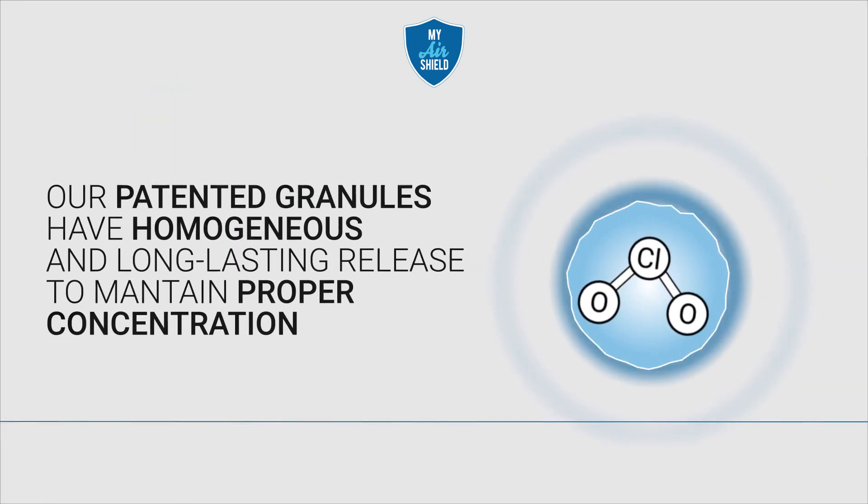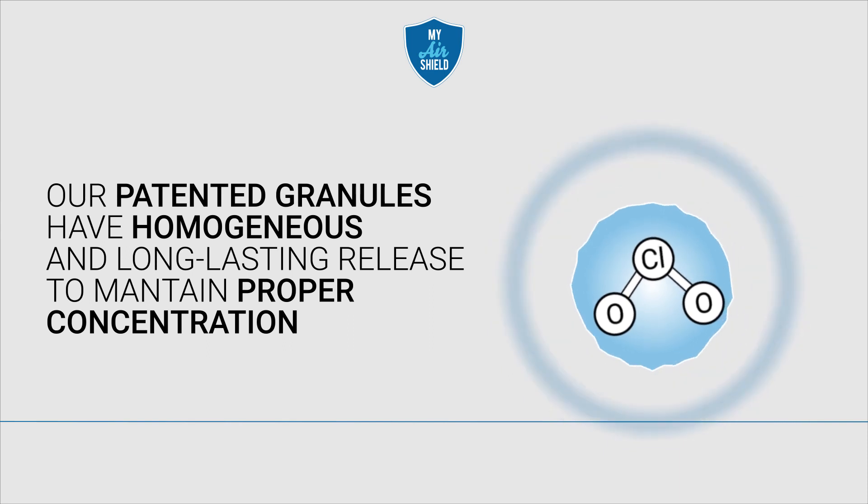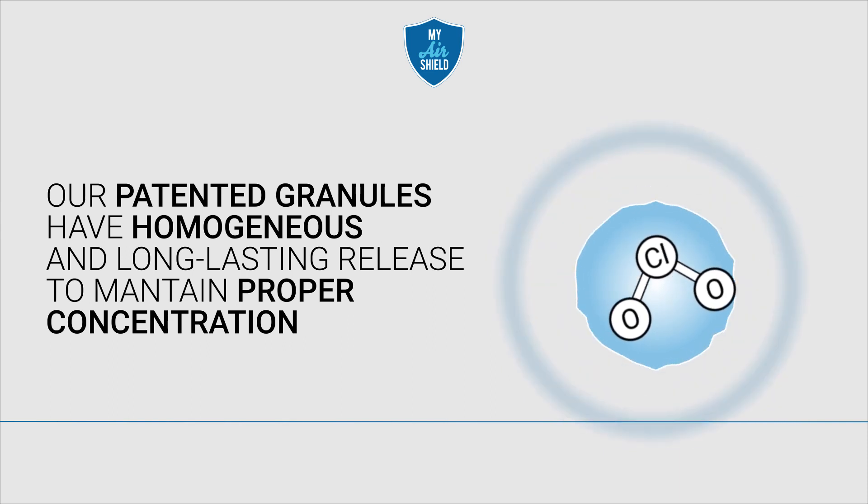The chlorine dioxide gas from our patented granules has a homogeneous and long-lasting release to maintain proper concentration in the air.